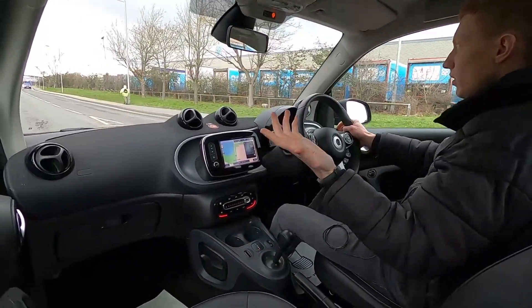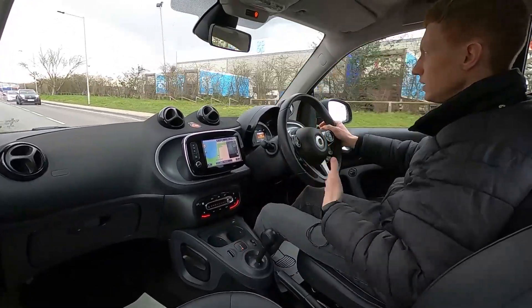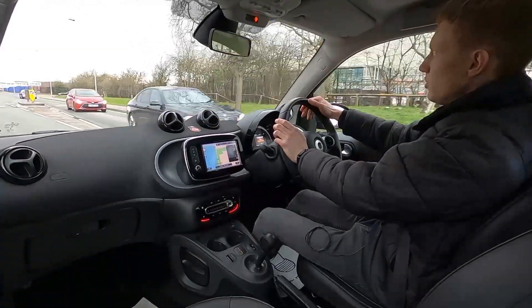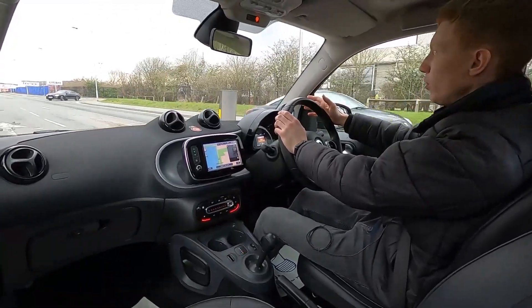Going over a bump, no issues at all. Full leather interior — the front seats are also heated and feel very supportive on your back. This Smart car has a one litre petrol engine with 71 brake horsepower, so you've got plenty of power for pootling around town.